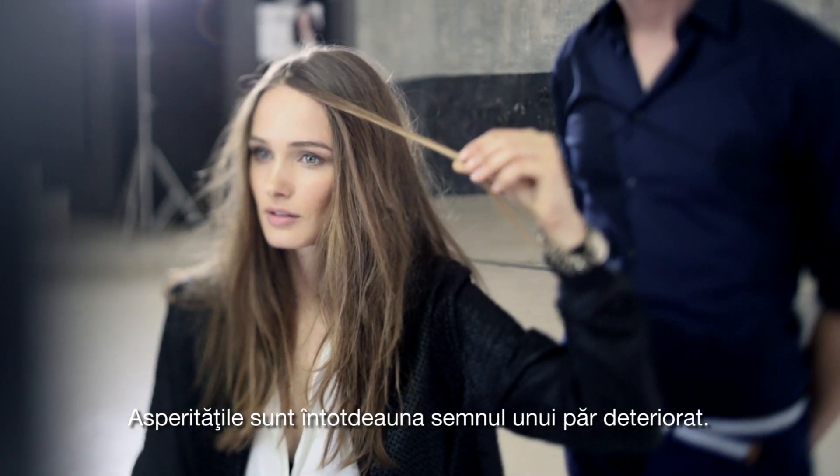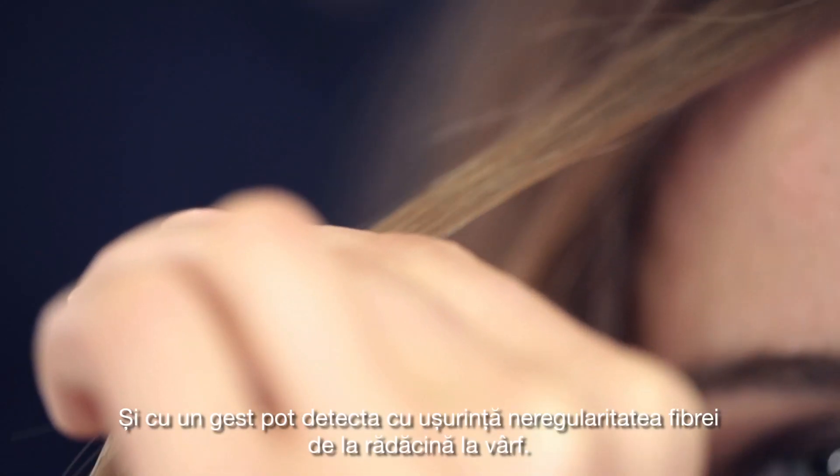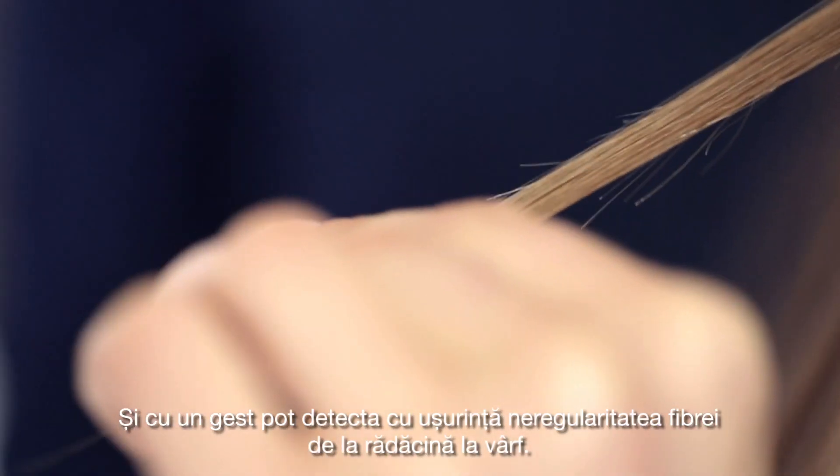Unevenness is always a sign of damaged hair, and with the gesture, I can easily detect the fiber irregularities, from root to tip.